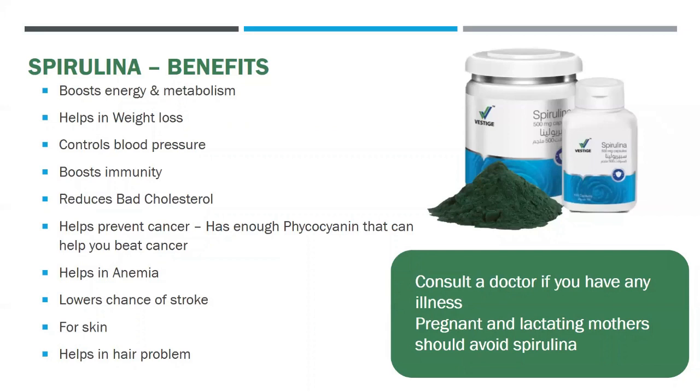A word of caution: you can consult a doctor if you have any other illness before consuming spirulina, and the doctor will guide you on whether you should consume it or not. Pregnant and lactating mothers should avoid spirulina, but if you consult a doctor and they say yes, only then consume spirulina.